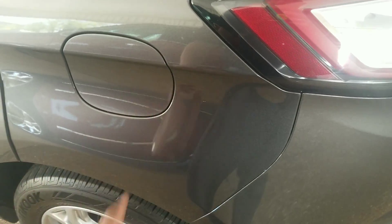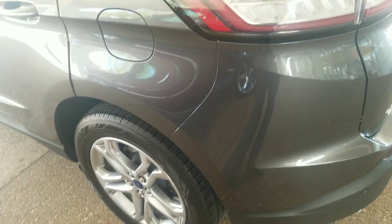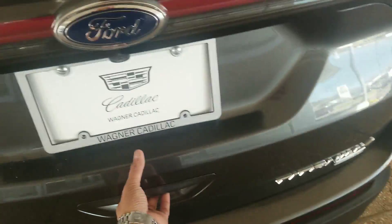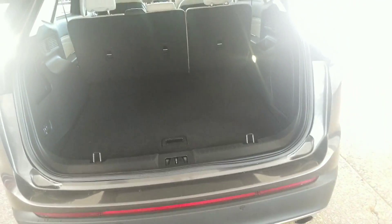Your gas cap is going to be on the left hand side so it's easy to get gas — you don't have to walk all the way around. It does have a rear view camera which is going to be right there. It is a power lift gate as well and the power lift gate control is going to be right here.